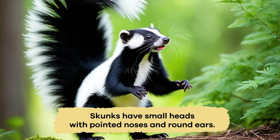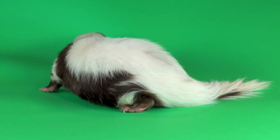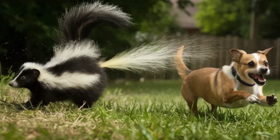Skunks have small heads with pointed noses and round ears. Their most famous feature is their ability to spray a strong-smelling liquid from glands near their tails when they feel threatened. This smelly spray helps them defend themselves against predators and other threats.